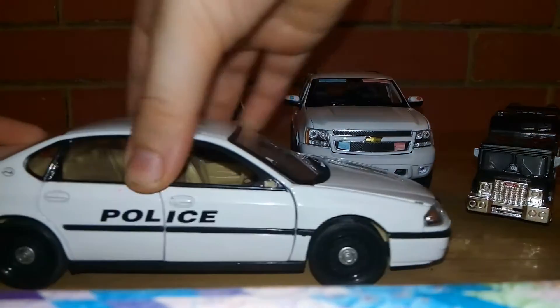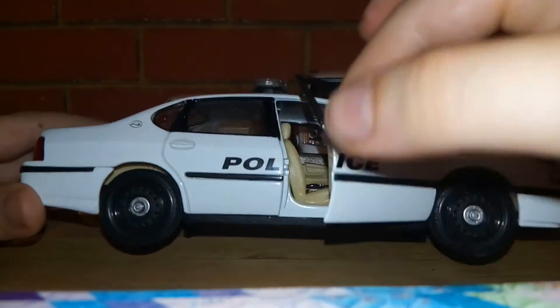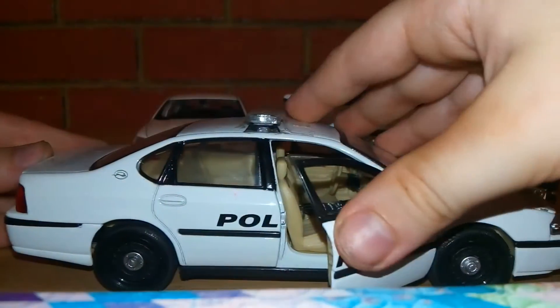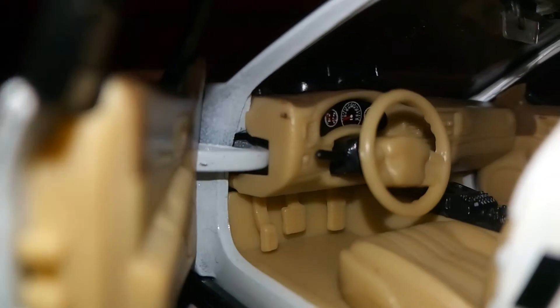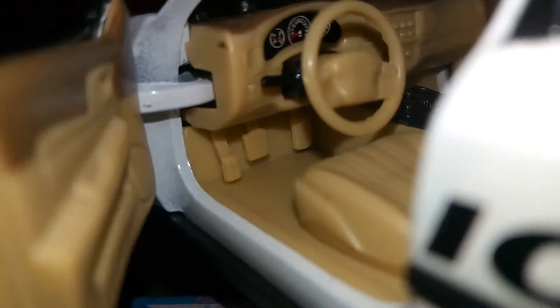This is the Chevy Impala, and the doors do open. That's one side if you want to see the inside — it's pretty detailed in there. Then we go to the other side. It doesn't have a computer, but it does have a tiny thing up there — a little computer thingy. It has sirens right in there.